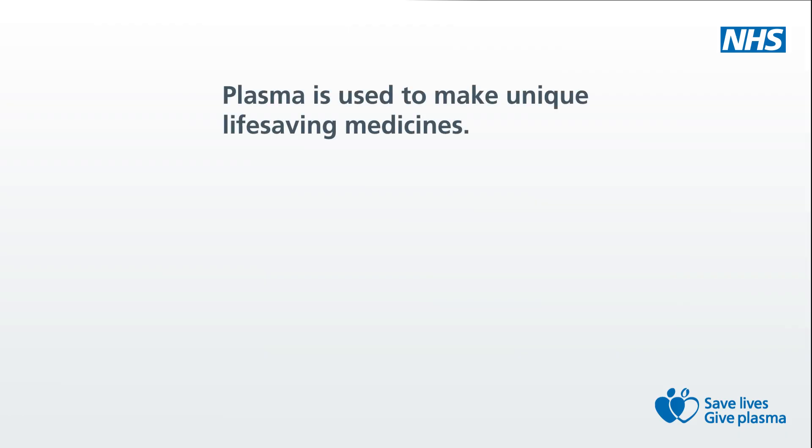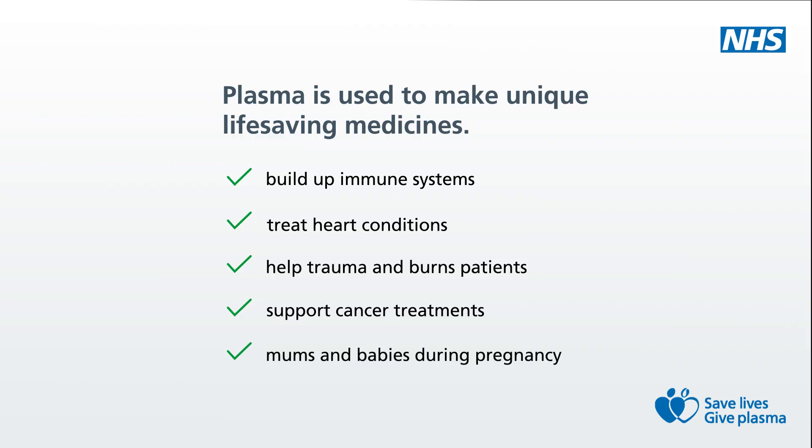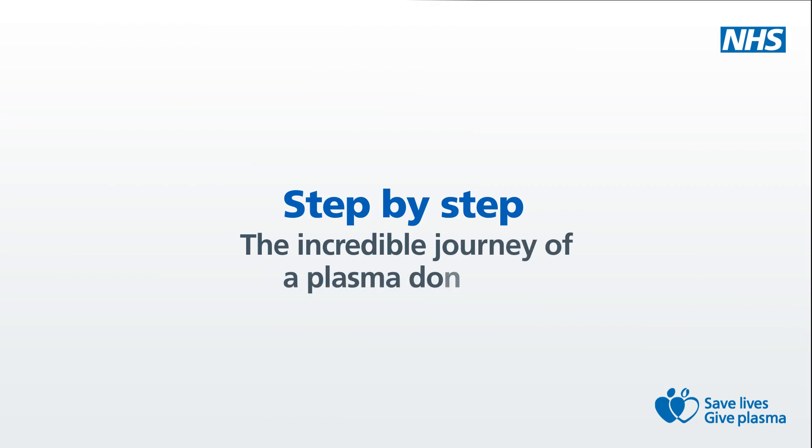Amazing donors like Rakesh and Sophie give their plasma to make unique, life-saving medicines that can do incredible things. They can build up immune systems, treat heart conditions, help trauma and burns patients, support cancer treatments and even save the lives of mums and babies during pregnancy. But what happens next? Your plasma is collected from your blood or plasma donation and embarks on a journey the moment it leaves your vein. Let's follow it step by step as we welcome you to the incredible journey of a plasma donation.